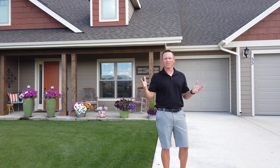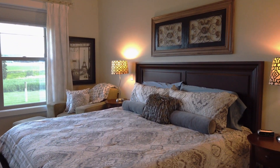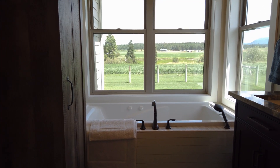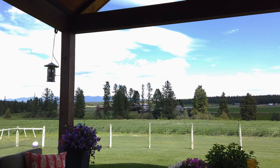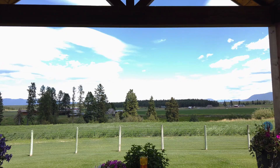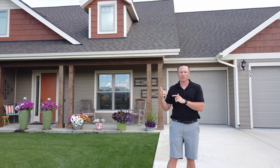Here we are at 55 Fox Farm Trail in Kalispell, Montana. We have a four bedroom, two and a half bath with 3,358 square feet, and I'm going to show you some really cool features like the panoramic view, the backyard, and the open living space. Let's go check it out.